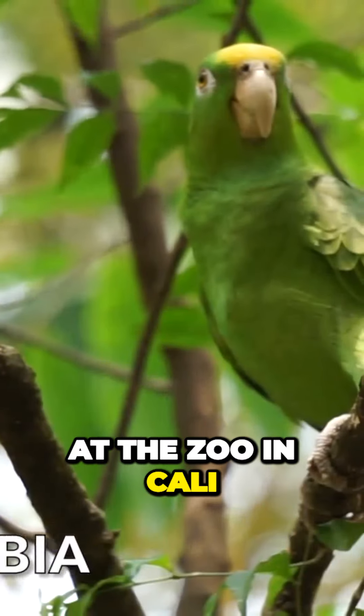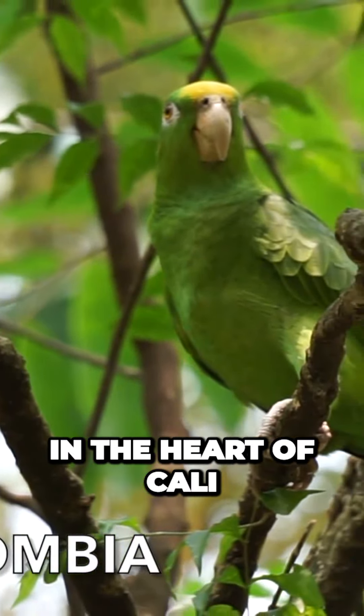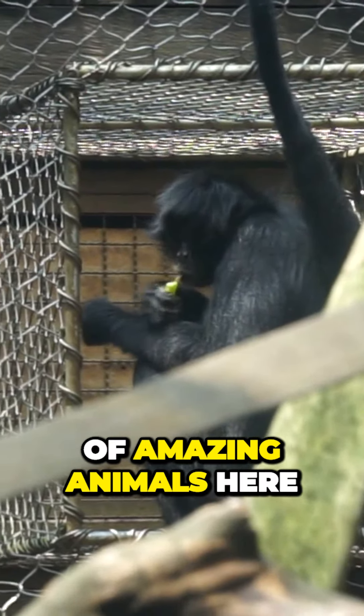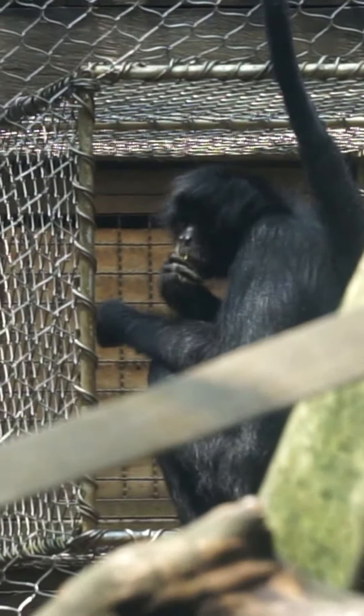I'm here at the zoo in Cali, in the heart of Cali, Colombia. There's a lot of amazing animals here, but I'm here today to see spider monkeys.